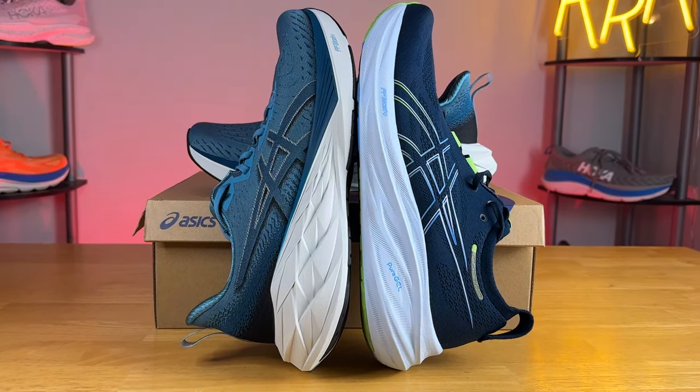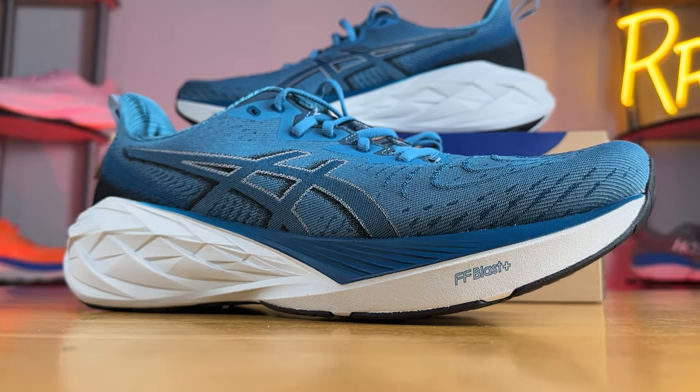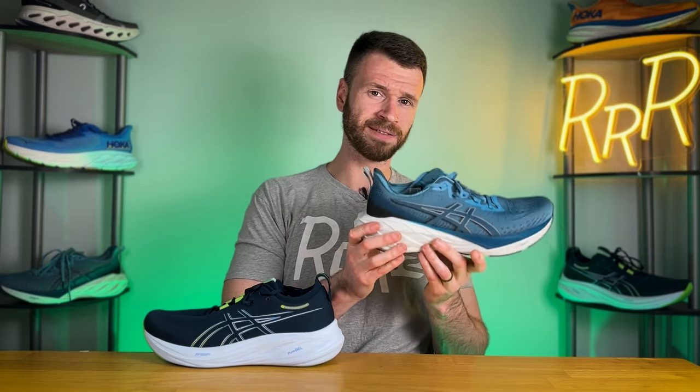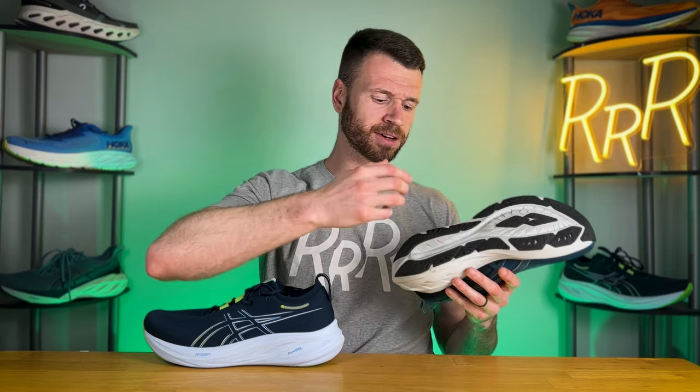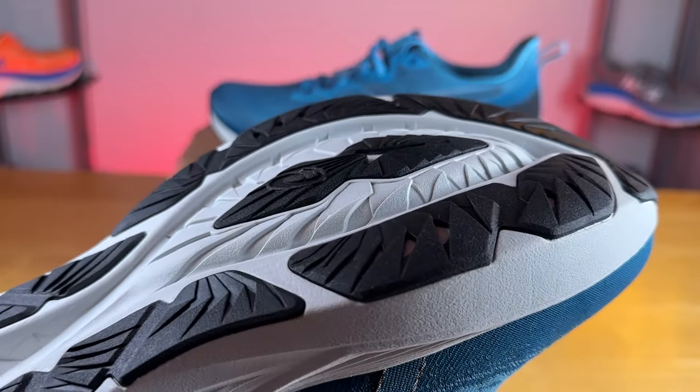I think pure gel technology is small potatoes and doesn't make a massive difference — I couldn't really feel it in the Nimbus 26. What I could notice was that the Flight Foam Blast Plus Eco in the Nova Blast 4, while being the same foam on paper, is significantly softer and bouncier. I think this is due to a different formulation, and because the Nova Blast is over an ounce and a half lighter, the midsole foam is likely less dense. The unique sculpting — with a drastic heel cutout and a bulge toward the forefoot — also contributes to a softer and more energetic ride.